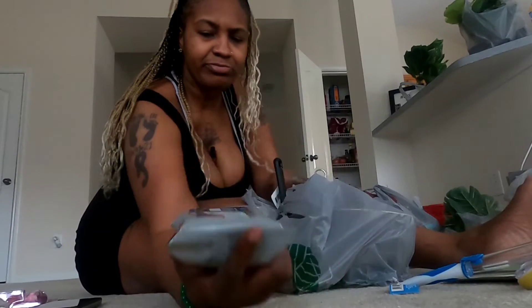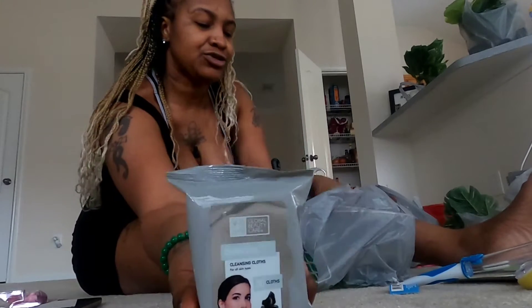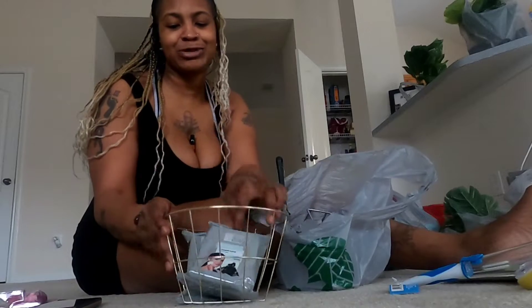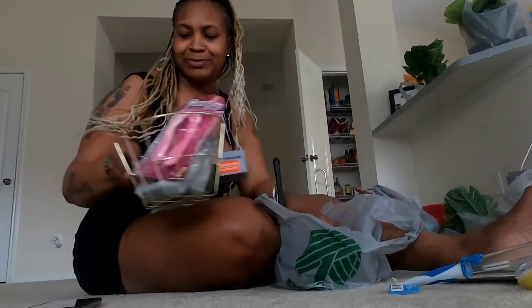Then I got some face masks — they are Global Beauty Care Charcoal Cleanser face masks. They come in a 30-pack bag. And then I got this little cute gold basket. I don't even know what I'm going to put in there yet, but I'll probably put my wipes, razors, or something. Either way, I'm going to put something in this basket.